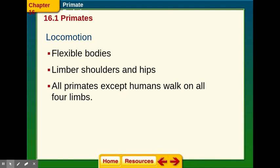Locomotion — the motion of the body. Primates have pretty flexible bodies, with limber shoulders and hips. We used to walk a lot, and then at some point our ancestors became arboreal, meaning they were tree climbers. All primates, except for humans, walk on all four limbs. Humans, however, have evolved to walk on two legs.